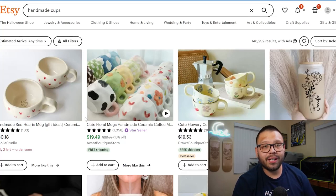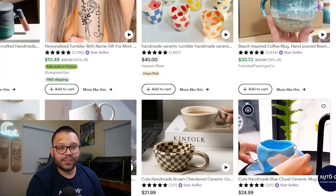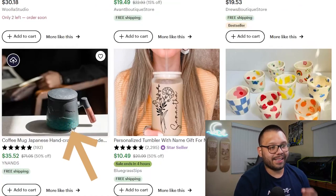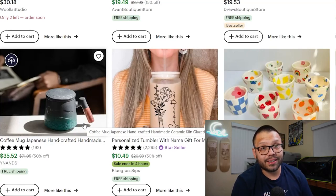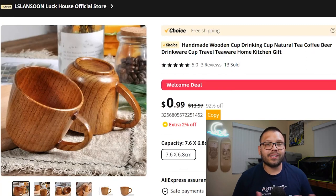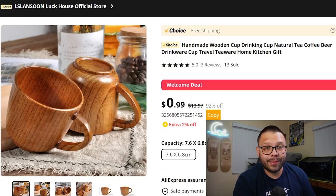If we look over on the Etsy marketplace, I looked up handmade cups as an example. There's tons of different cups with different designs, patterns, and styles. There's one in particular I want to show you — a Japanese coffee mug, handcrafted, handmade. I've sold a variation of it and it sold pretty well on Etsy; at one point I was getting at least two or three sales of that same cup every single day. Over on AliExpress, here's a basic wooden cup — there's nothing extra special about it, but it's handmade. When people see handmade, they're willing to spend extra. We're looking for items that look handmade and that can actually be handmade.